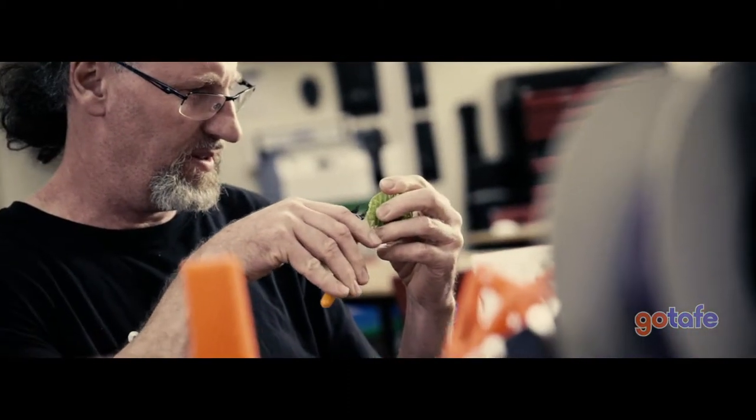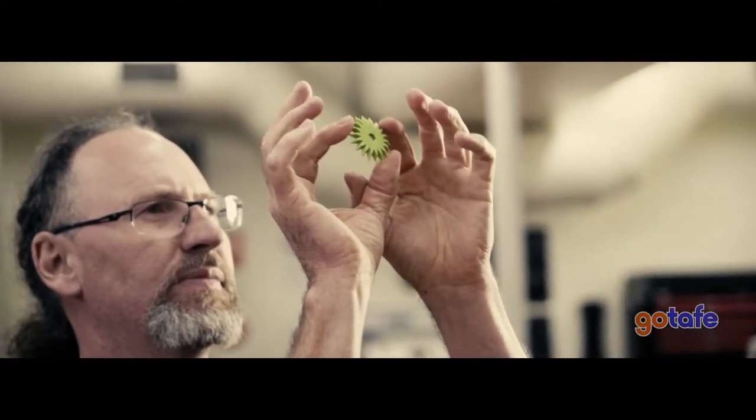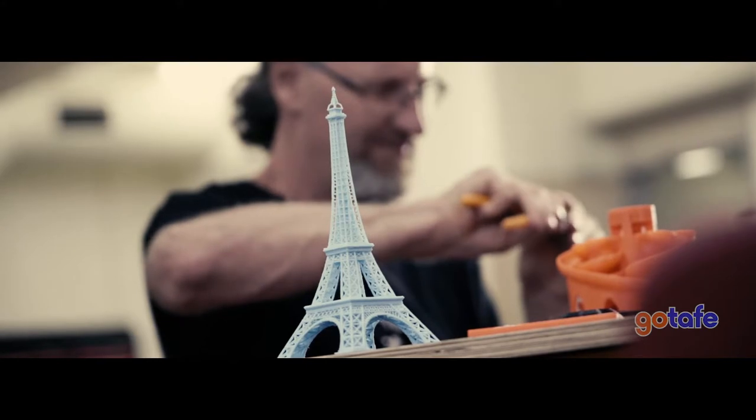We're trying to make it like a little incubator for startups. We're more into one-off prototyping, and we can help someone fine-tune a design and then they can either outsource to get it made or look at buying the equipment to make it themselves.